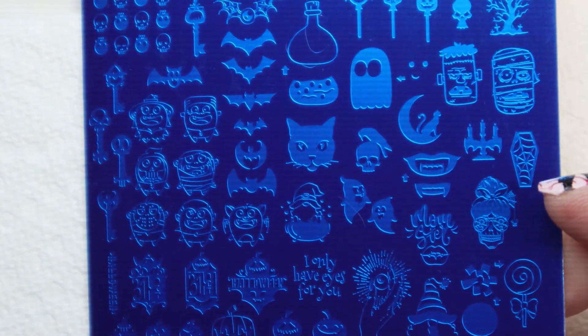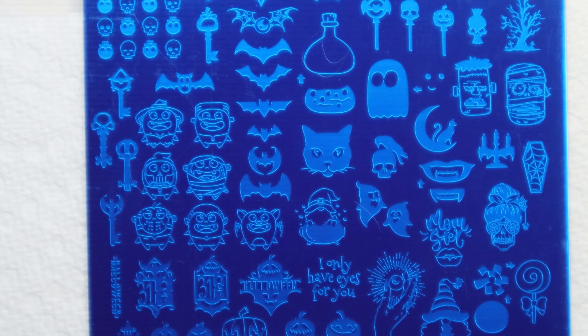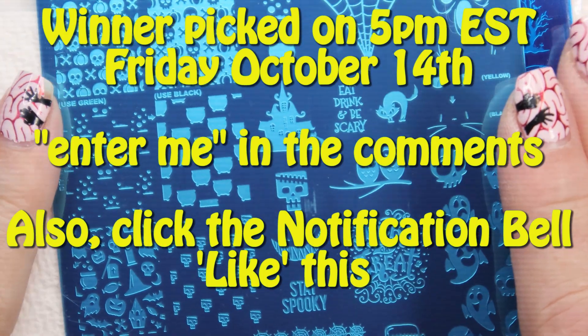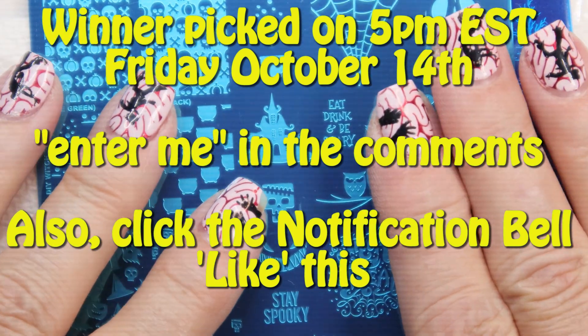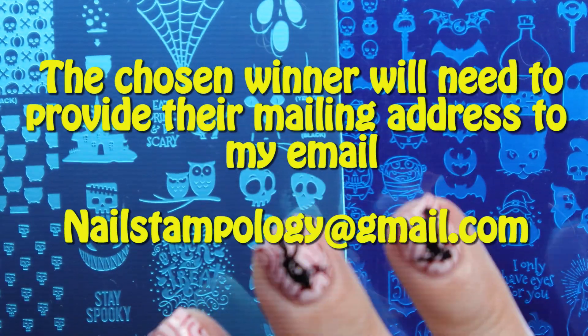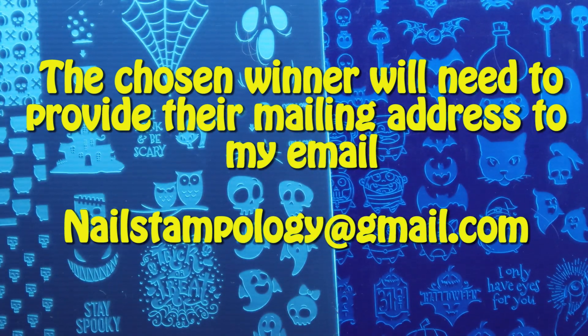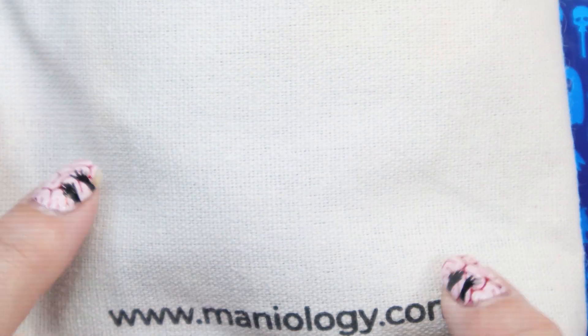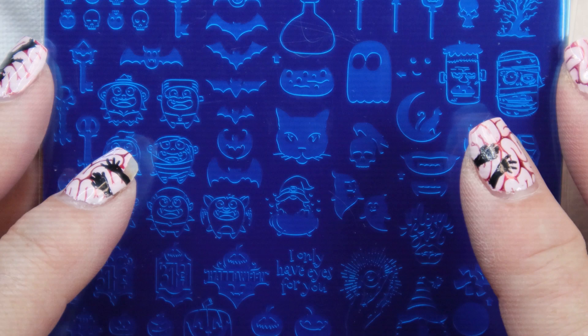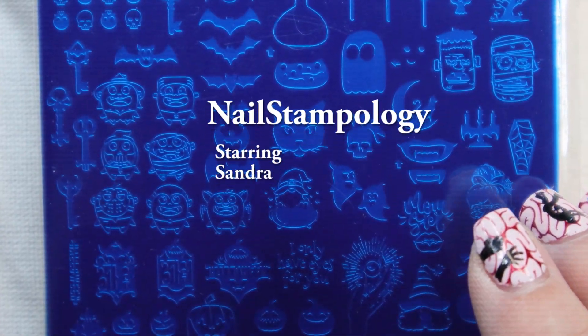I want to get these out right away because, obviously, Halloween — we're in the first week of October. I will pick a winner, not this Friday which would be tomorrow. Today is October 6th, so the winner will be picked on October 14th, that's a week from tomorrow. You have until then to enter for this giveaway. Remember, you're going to get these two plates by Uber Chic — Halloween 05 and Halloween 08 — and you're going to get this Manny by Me Express Kit. Those three things will be in the giveaway. Please put in the comments 'Enter me,' and I will draw a winner on October 14th. Thanks for watching and good luck to everyone. Bye-bye.